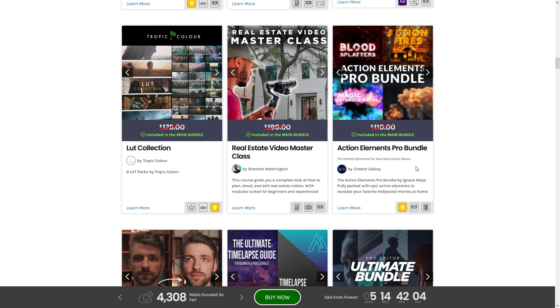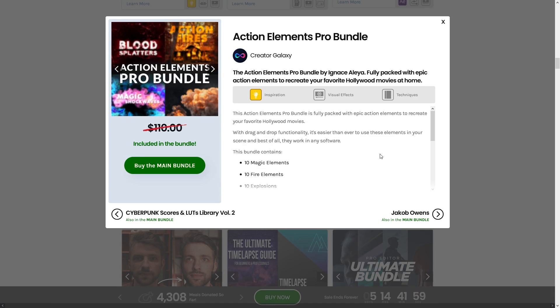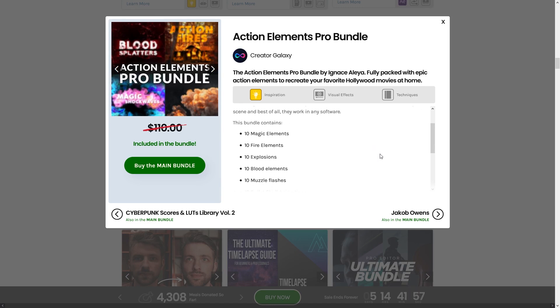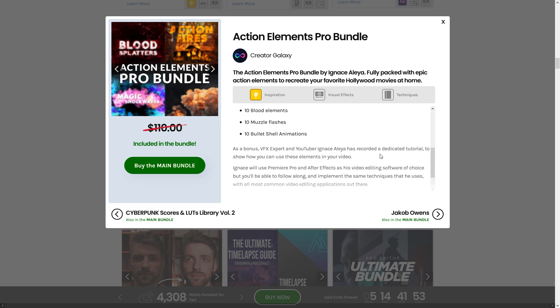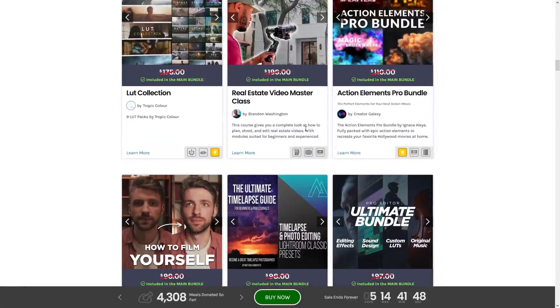Next up we have another elements pack — Action Elements. It includes 10 magic elements, 10 fire elements, 10 explosions, 10 blood elements, 10 muzzle flashes, and 10 bullet shell animations. That's a pretty good pack.